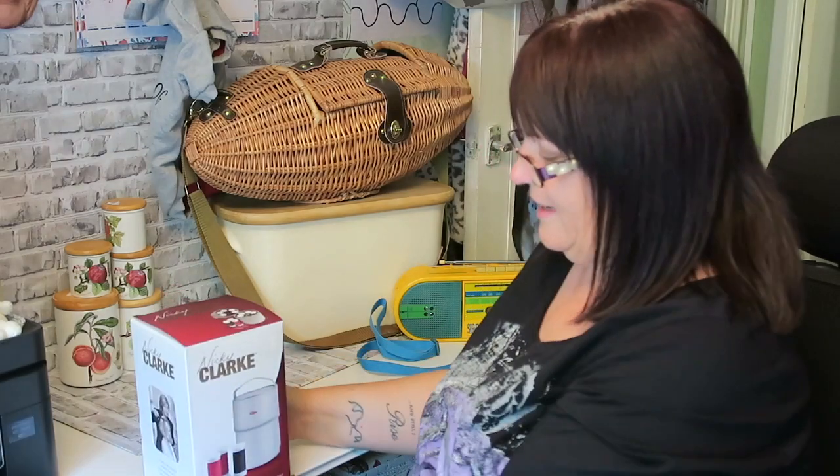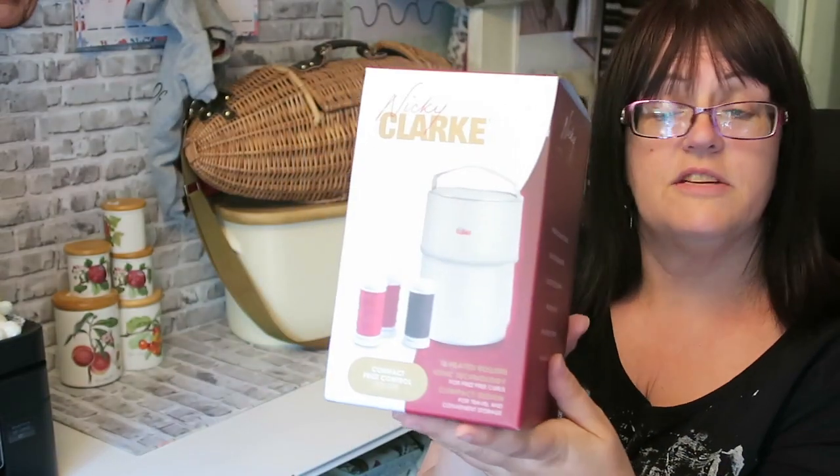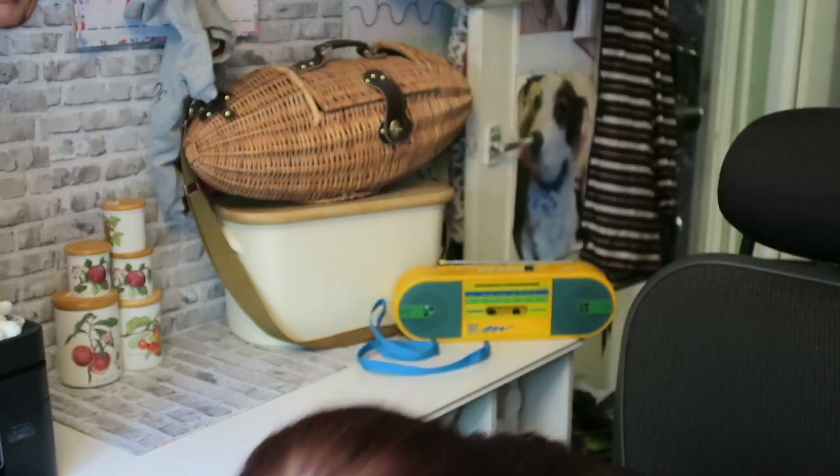£1 for these Nicky Clarke curlers — they are Compact Frizz Control heated rollers. I did open the box and check; they're all there, all the little pins are there as well. So that was quite a good quid for those.